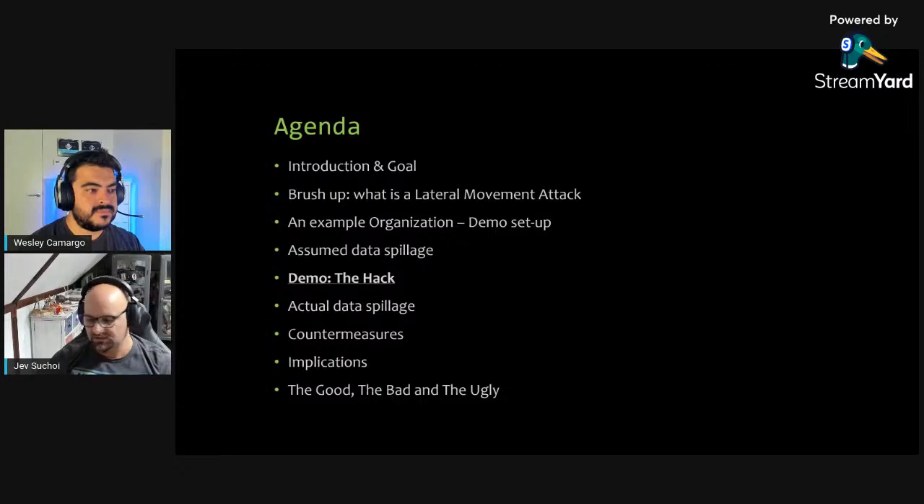We'll look at our demo Azure DevOps organization, check what data can be spilled through the hack based on current permissions, perform the actual hack, check for data spillage, and top it off with countermeasures and their implications. We'll wrap up with what I call the good, bad, and the ugly.